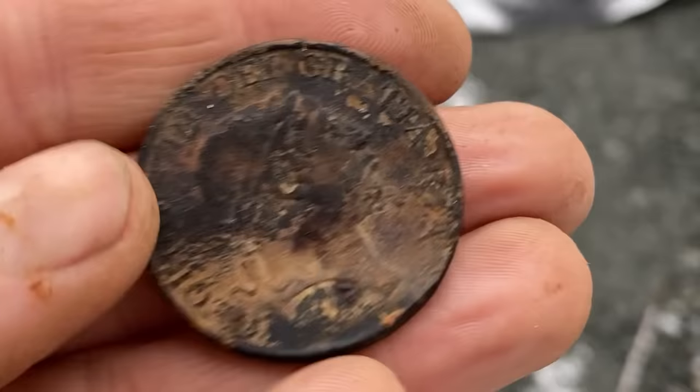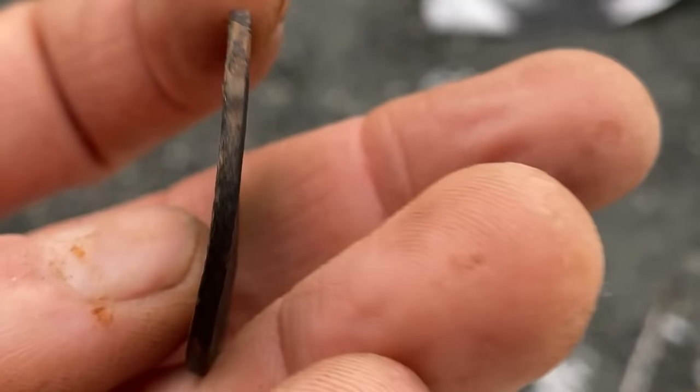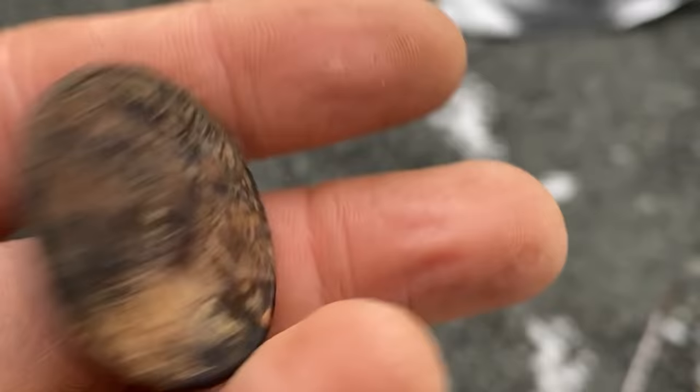The next job is to give this lovely old shilling a clean up and find out if it's real or a forgery. Maybe it's copper — could be tin, though that's unlikely. I'll give it a zap with electrolysis and see what's underneath.